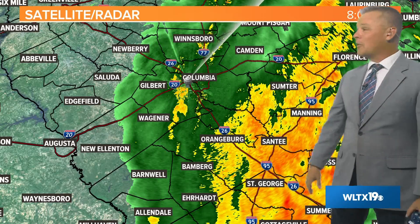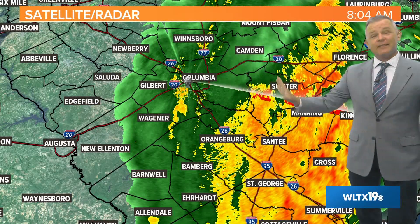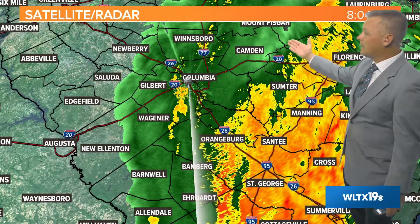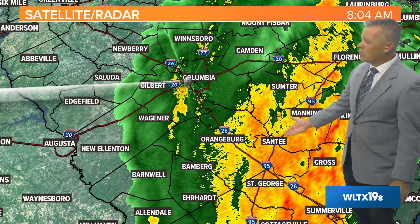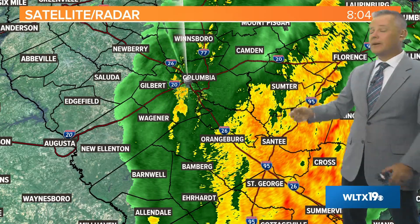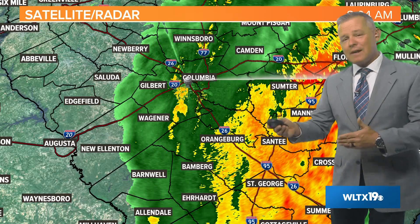Closer look at the radar as of a little after 8 o'clock — there are some heavy downpours moving through parts of the Midlands, and that's going to be the case as we push through the rest of your Friday. We could see some flash flooding. The greatest risk for flash flooding is going to be in the eastern half of the Midlands — Kershaw County, Lee County, Sumter County, Clarendon, parts of Calhoun, Orangeburg and eastward. That's the greatest threat for heavy downpours and flash flooding.